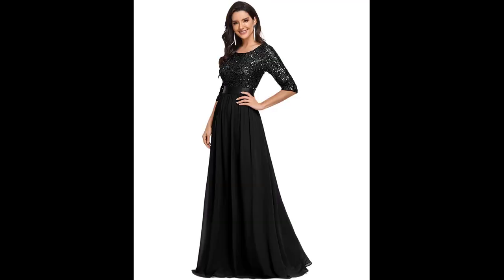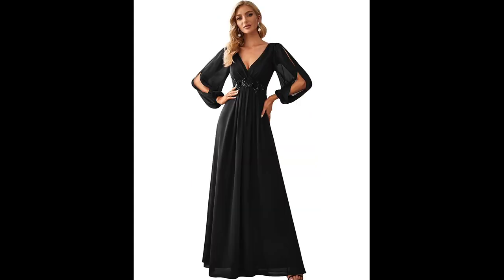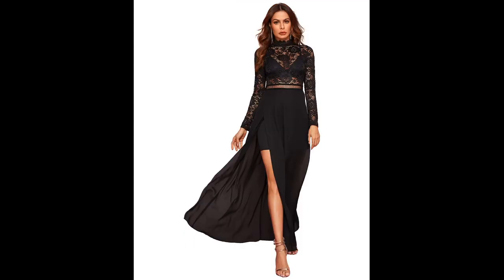Another popular style is the maxi dress, which is a floor-length dress that is often made of flowy, lightweight fabrics. For a more formal look, black dresses with sleeves in velvet, silk, or lace can add a touch of luxury and elegance.